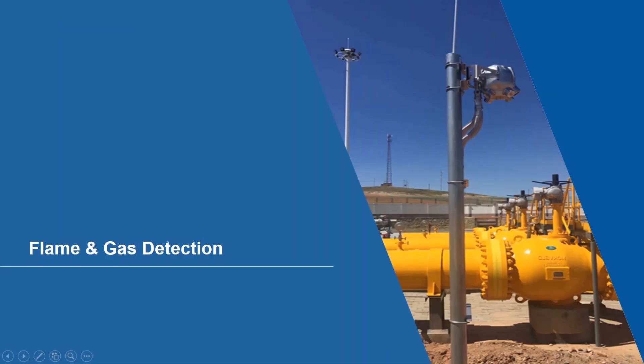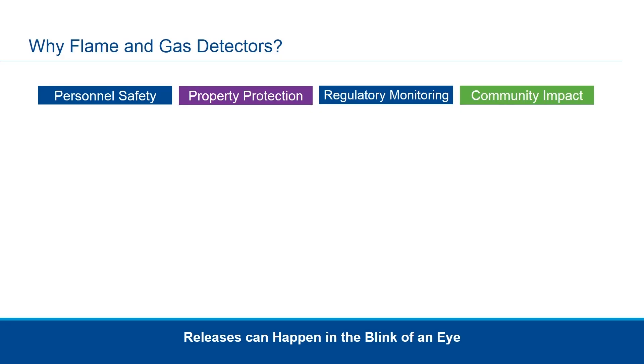Welcome today for an introduction on Emerson's flame and gas detection portfolio and solutions that can be provided to your flame and gas detection needs. Before we go any further, we want to ensure that we understand why flame and gas detectors are needed.